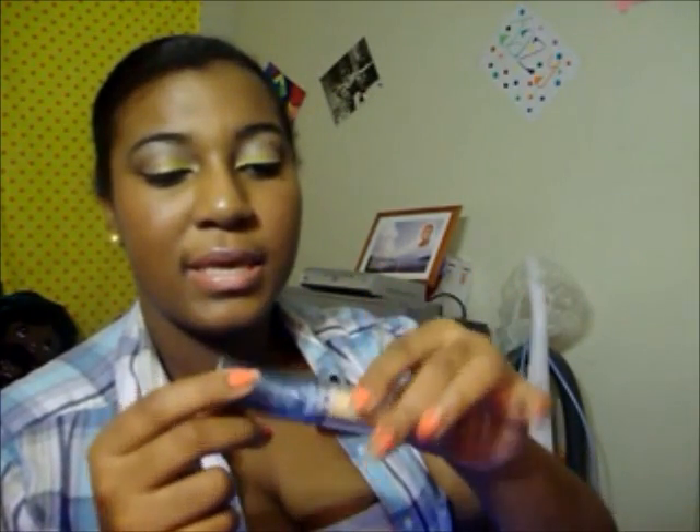My favorite eyeshadow primer and base combo would be Urban Decay Primer Potion — I love this primer. I have this and also the ELF primer, but I like Urban Decay best. My favorite base is this LA Colors Mastic Foundation and Concealer Stick. I use it as a base — all you need is a little dab and it's amazing. It's only $1.50, so I don't mind spending around $18 on the Urban Decay Primer Potion when my base is only $1.50.